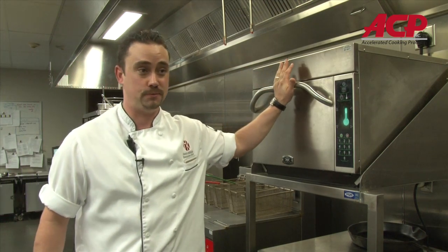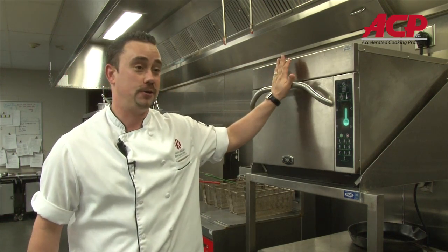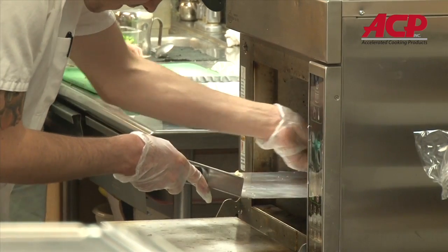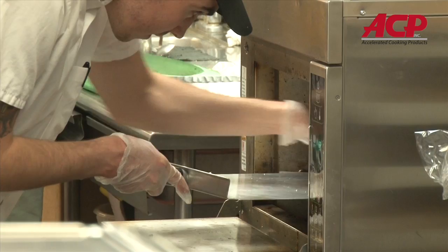If we need to take a roast from frozen, this can get it done in a short period of time. The oven is built like a tank — we have had no issues whatsoever with it operationally since we put it on the floor.